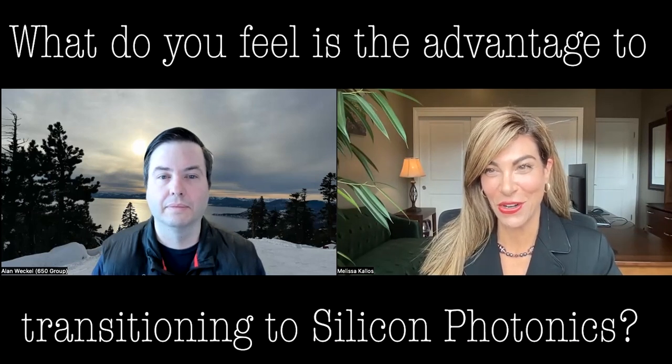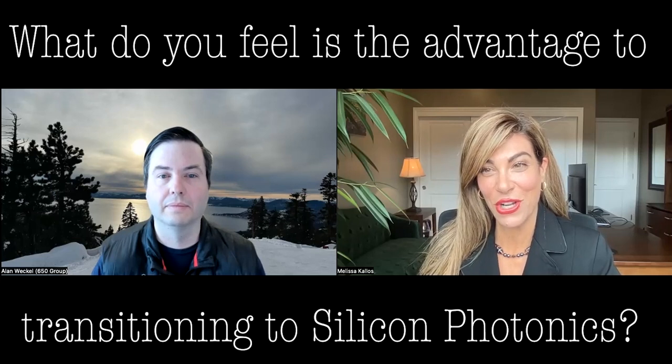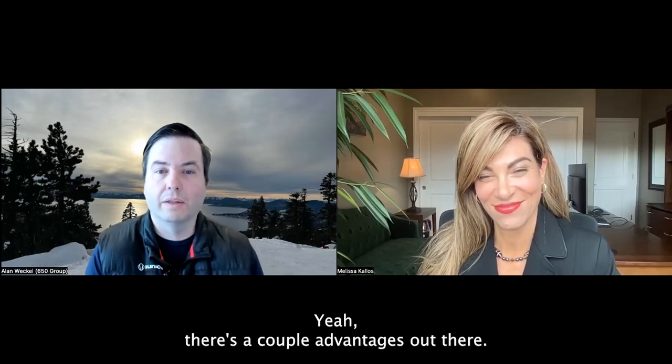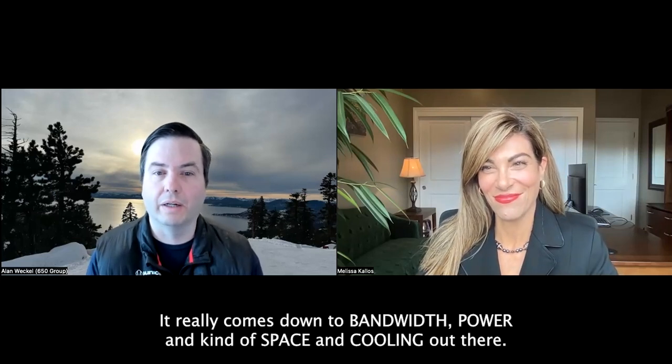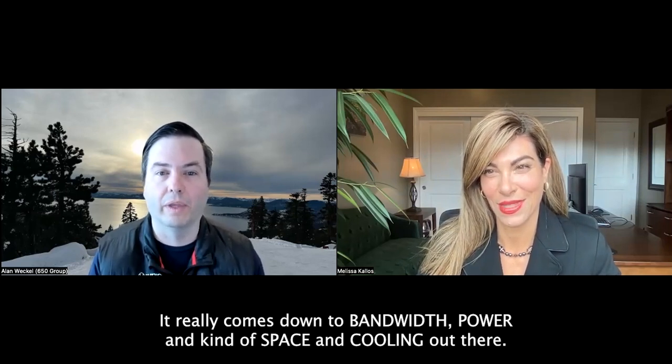Our audience is interested to hear what you feel is the advantage to transitioning to silicon photonics. There are a couple of advantages. It really comes down to bandwidth, power, and space and cooling.